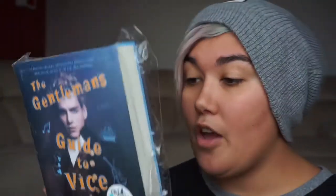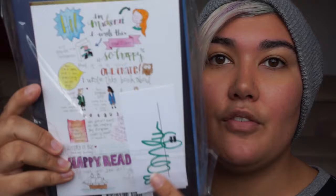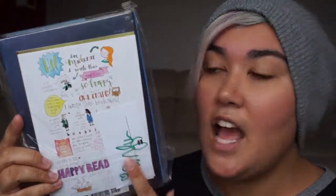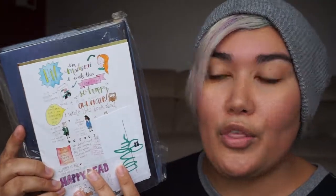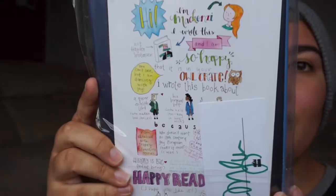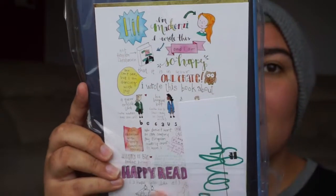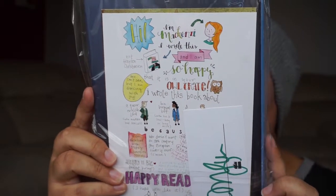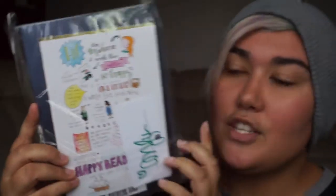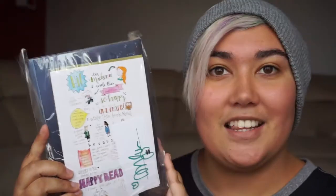I've never heard of this book, but I love these little extras. On the back of OwlCrate boxes you sometimes get little signed cards like this — a little note from the author. I love how she's done these cute anime-style drawings; it gives you a little insight into her personality, so I'm looking forward to reading this.